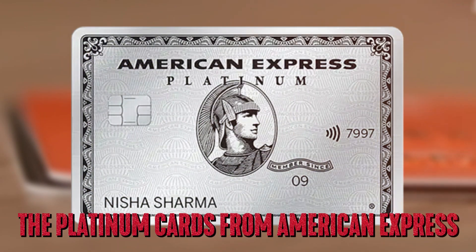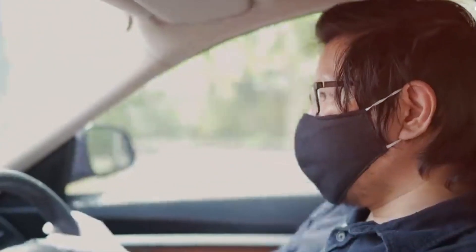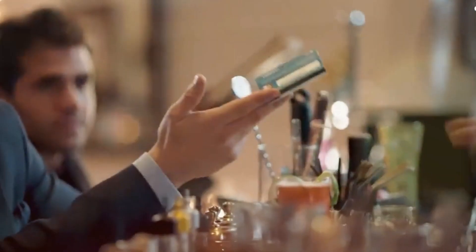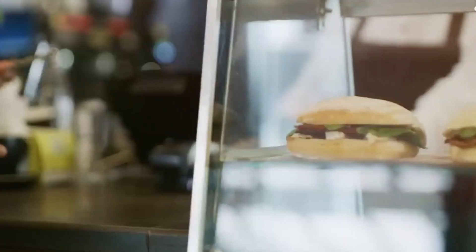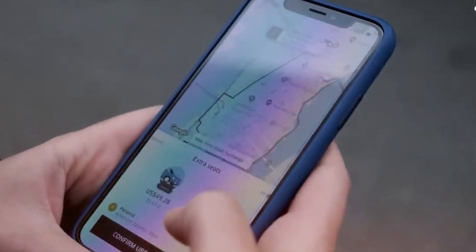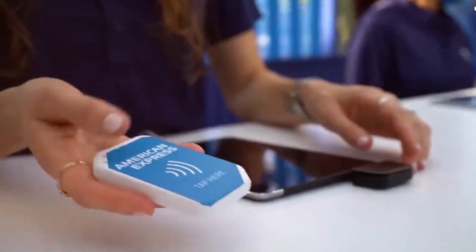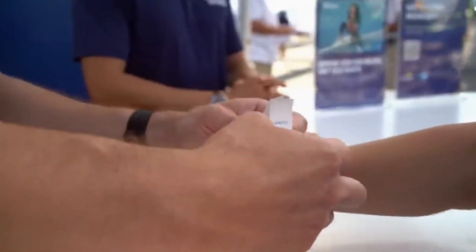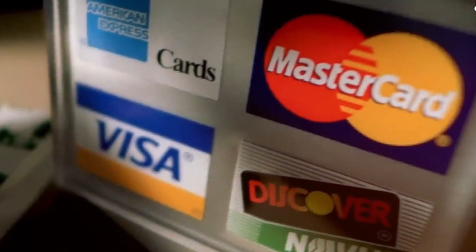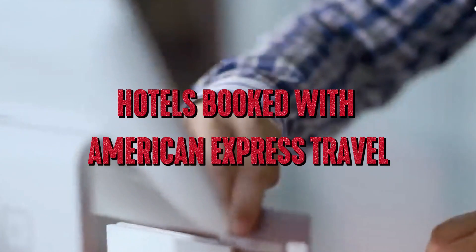The Platinum Card from American Express is designated for frequent travelers who want to fully leverage a rich set of luxury travel benefits and the Platinum Concierge Service. In the right hands, this classic status card's staggering annual fee is well justified. Earn 80,000 Membership Rewards points after you spend $6,000 on purchases in the first six months of card membership. Earn 5x Membership Rewards points for flights booked directly with airlines or with American Express Travel, up to $500,000 on these purchases per calendar year, and 5x points on prepaid hotels booked with American Express Travel.